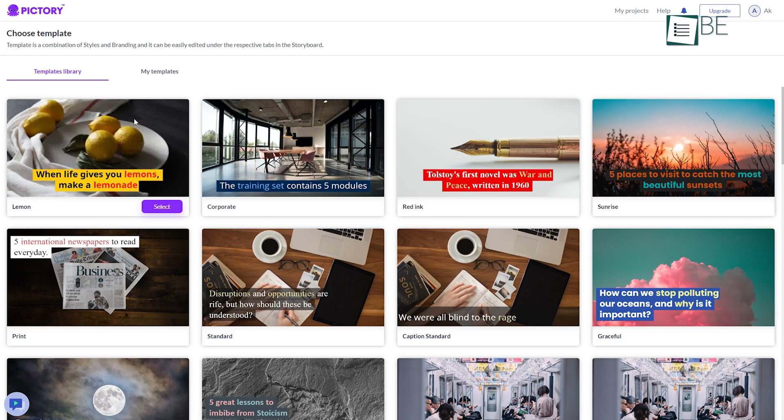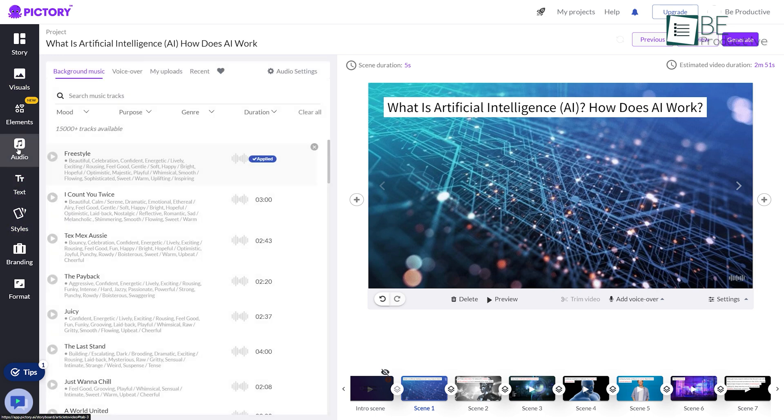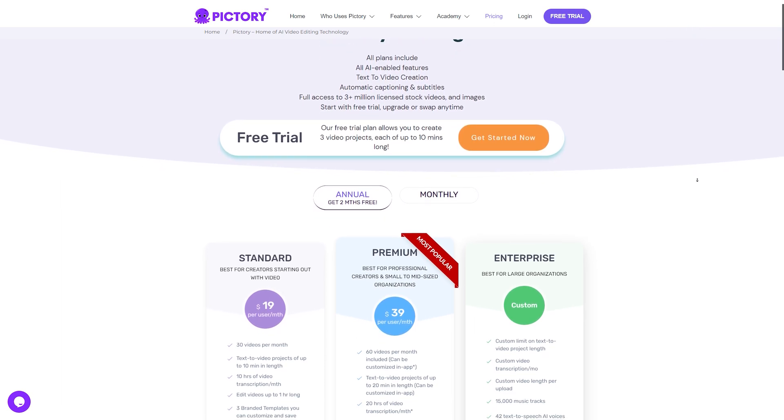It offers a wide range of pre-designed templates of different types to choose from, or you can create your own. It also allows you to change the visual, text, and style, and add background music, voiceover, transitions, and more. It comes with different paid plans, and all those plans offer a free trial of up to three videos.